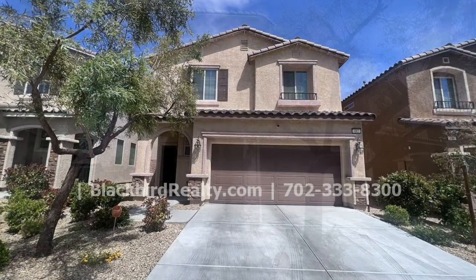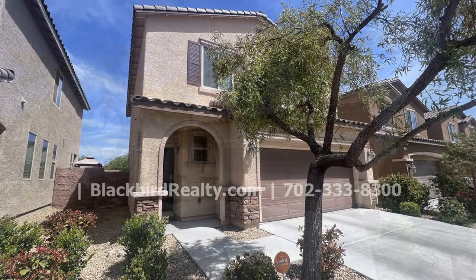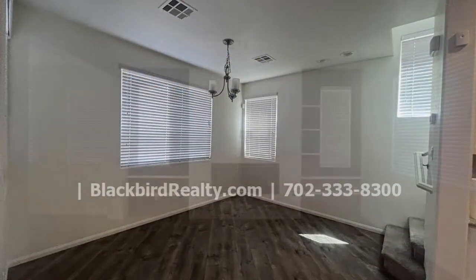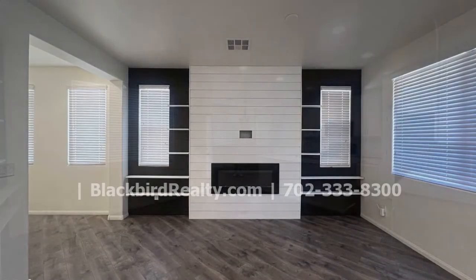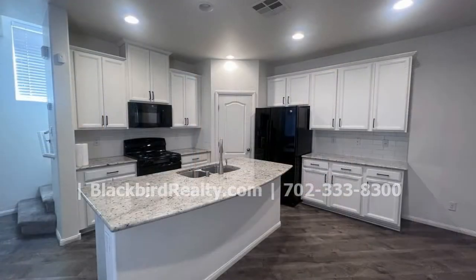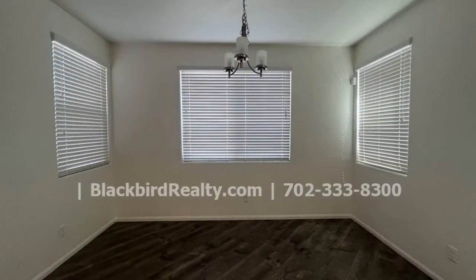This amazing two-story property is a steal. It features 1,680 square feet of living space and an open floor plan on the main level with a fireplace. The modern kitchen boasts an island, a pantry, nice appliances, and a separate dining area.